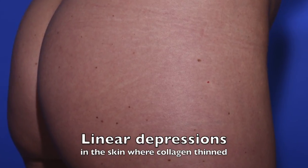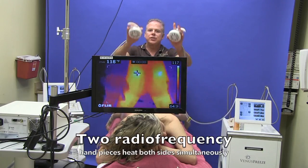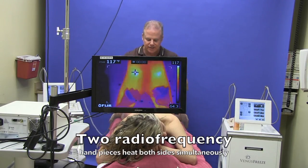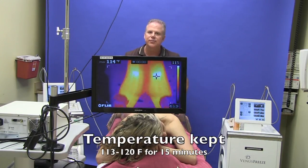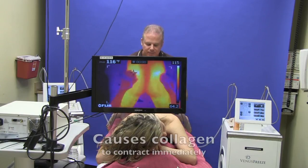I'm here for some radio frequency treatment to improve my stretch marks. I'll be using two RF Venus Concepts machines to both contour the butt as well as improve the stretch marks.